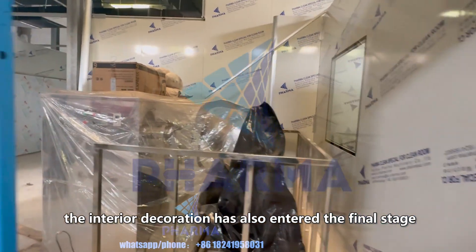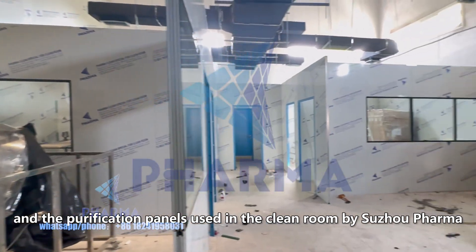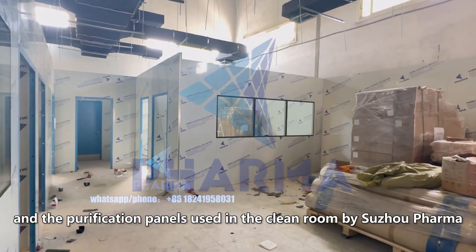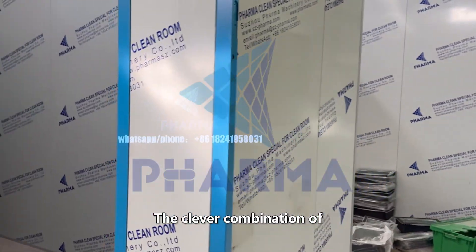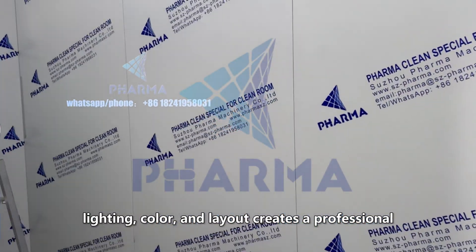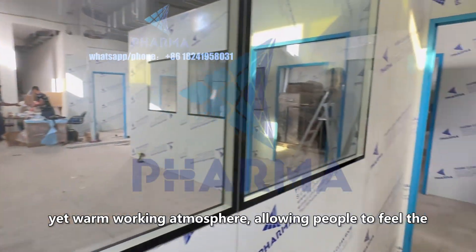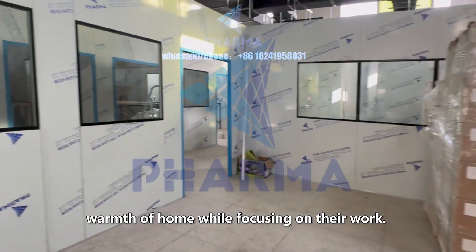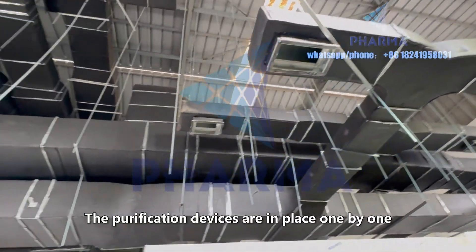The interior decoration has also entered the final stage, and the purification panels used in a clean room by Sujo Pharma have invisibly built a barrier against pollution. The clever combination of lighting, color, and layout creates a professional yet warm working atmosphere, allowing people to feel the warmth of home while focusing on their work.